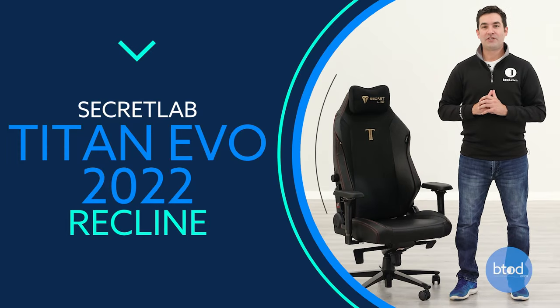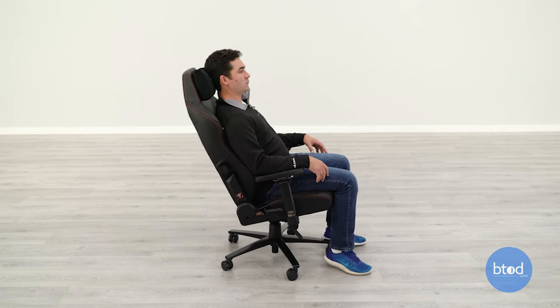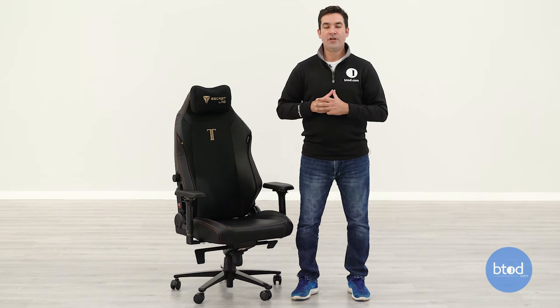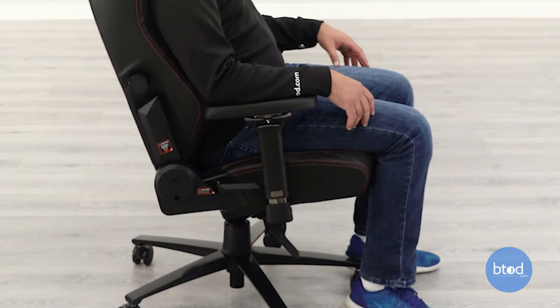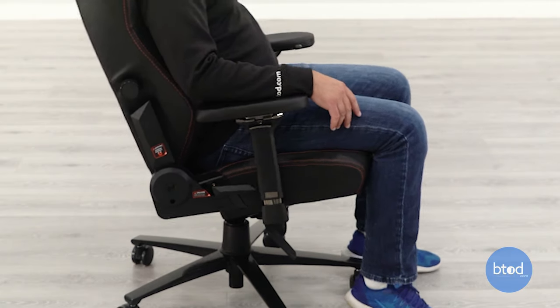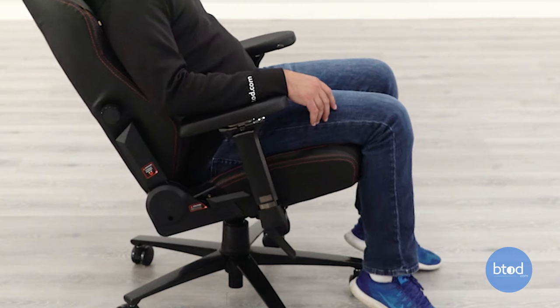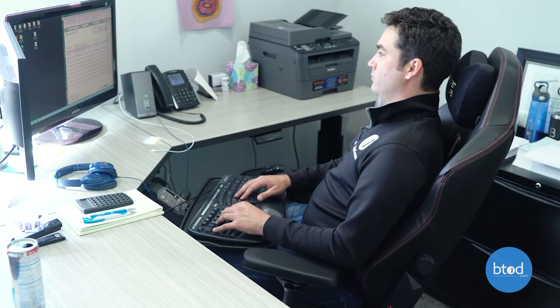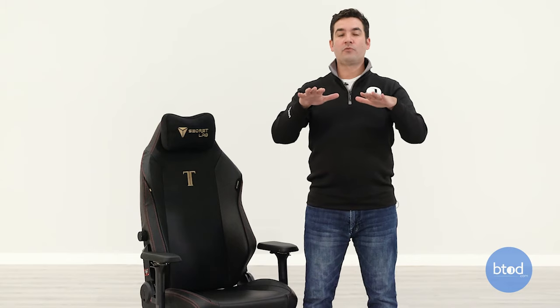The final feature is the recline function, starting with the knee tilt mechanism. As I touched on in the build quality section, it's a very basic knee tilt — a step up from a center tilt mechanism, moving the pivot point from directly under you to slightly behind your knees, which is a bit better ergonomically. Typically with a knee tilt, your knees stay in a relatively similar position while you recline so your keyboard doesn't get bumped. Unfortunately, I did not find that to be the case with the Titan Evo 2022 — my knees moved up quite a bit, forcing me to either move my keyboard or lock the chair.